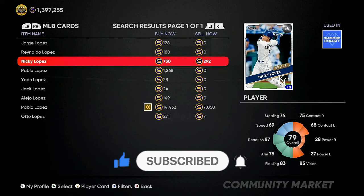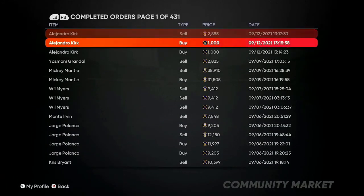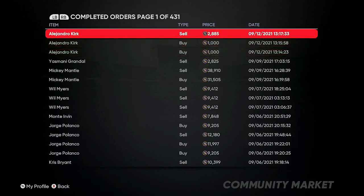Looking at my active orders right now, we have Alderrondis Kirk. I'm selling him for 2,885 stubs. If you check completed orders, I was able to buy him for 1,000 stubs and sell for 2,885 — that's 1,885 profit. Take off 200 stubs in tax and you're left with about 1,600 stubs every single flip. Buy 7 to 10 of these, repost them at 2,880 to 2,885, and you're walking away with an easy 1,500 to 1,600 profit each time — the fastest 10 to 15,000 stubs you'll make. He's only a 79 overall Topps card, take advantage of this.